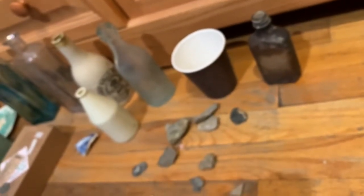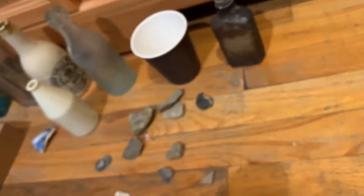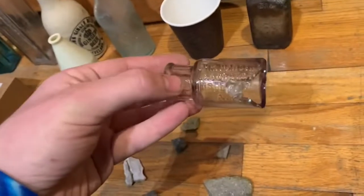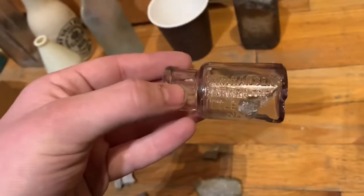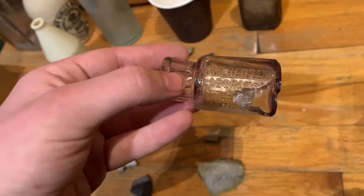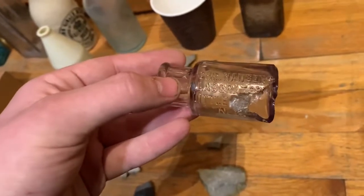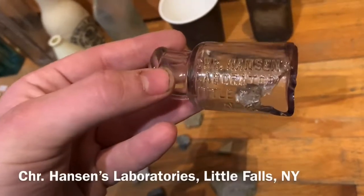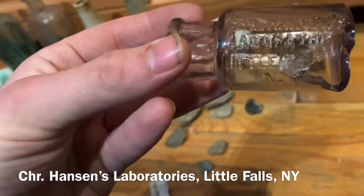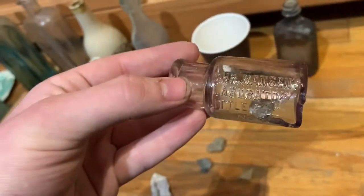There's this bottle. I found this right outside of the Louisiana Capitol building — there's a shore next to it, like at the water, and this was sticking out of the mud. It's broken, but I decided to take it in case it's rare or something. Surprisingly, it's from New York. It's right outside the Louisiana State Capitol building, and there's also a Civil War Arsenal next to it — a Confederate one. It says Dr. Hanson's Laboratory, Little Falls, New York. I just found some information which I'll show now.